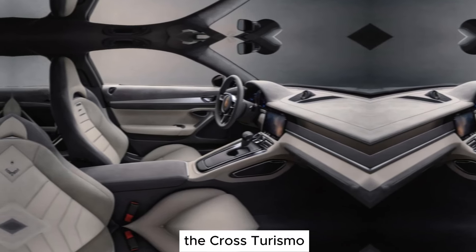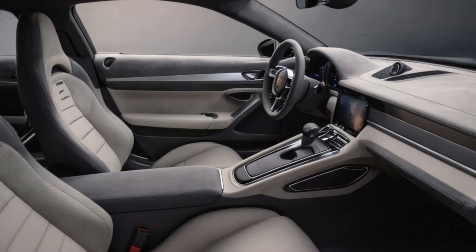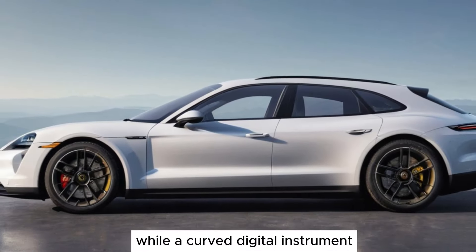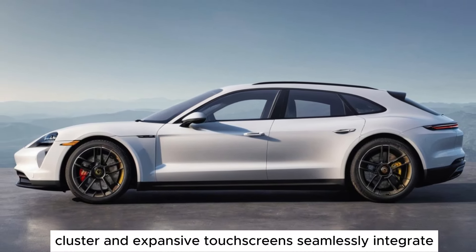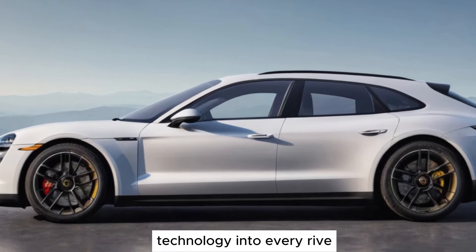Inside, the Cross Turismo envelops you in a luxurious and tech-infused haven. A panoramic sunroof floods the cabin with natural light, while a curved digital instrument cluster and expansive touchscreens seamlessly integrate technology into every ride.